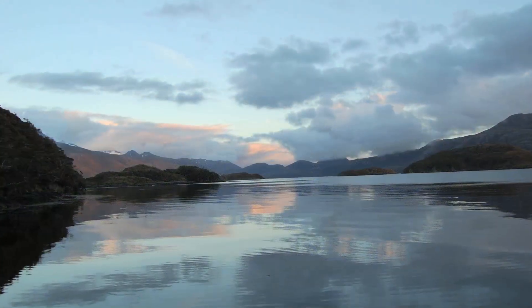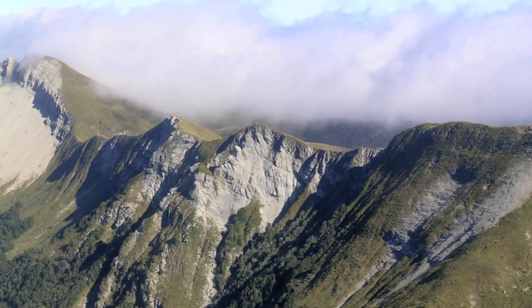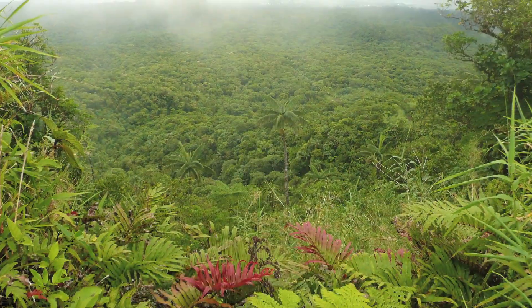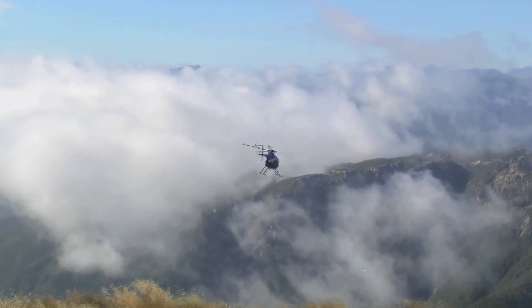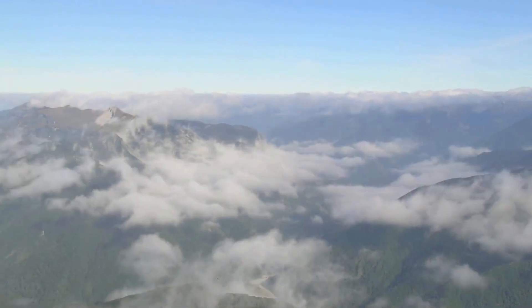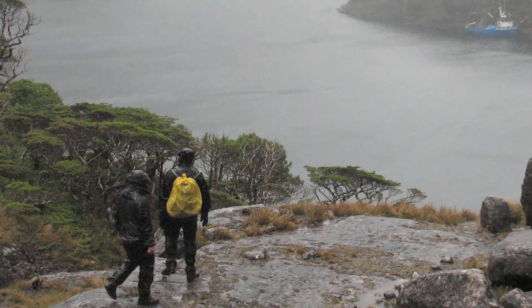Right now we have active field programs in Chile, New Zealand, and the South Pacific. We typically try to get to really remote areas, which is quite fun — and a little bit nerve-wracking. In New Zealand we get helicopters into remote mountainous regions. Sometimes we just have to rough it and walk several days into the highland areas.